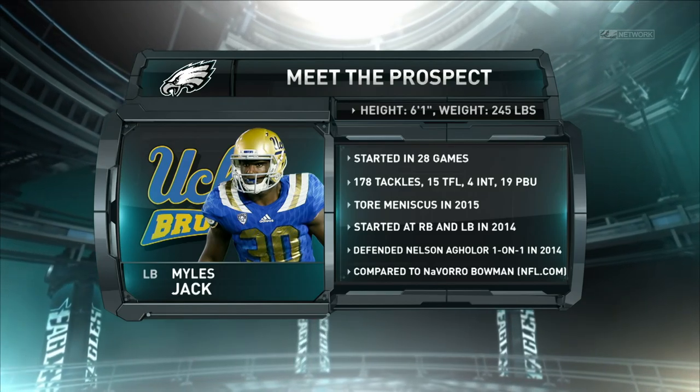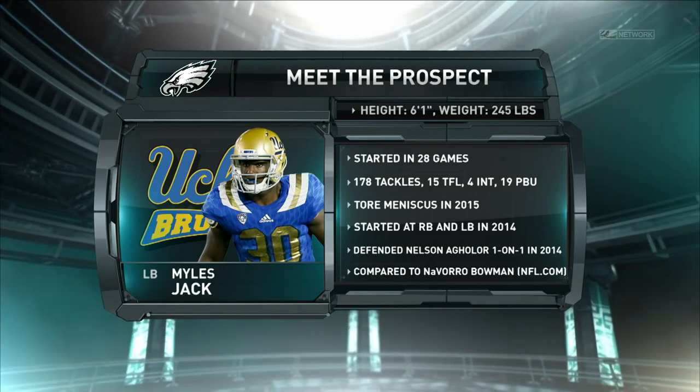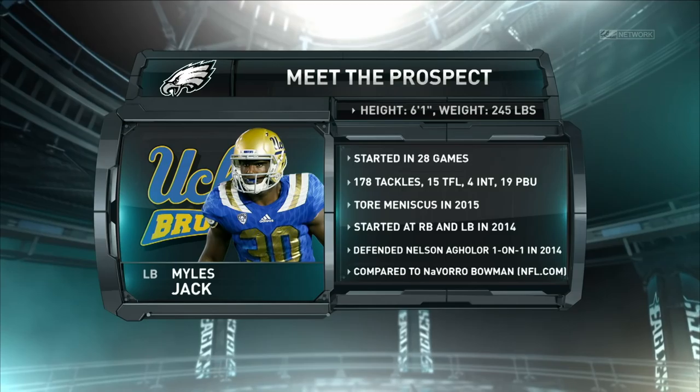He's one of the most complete linebackers to come out of the draft in the last few years and a fascinating player to watch. For more on Jack and the rest of this 2016 draft class, keep watching us here on Meet the Prospect. I'm Fran Duffy. Continue for more here on PhiladelphiaEagles.com.